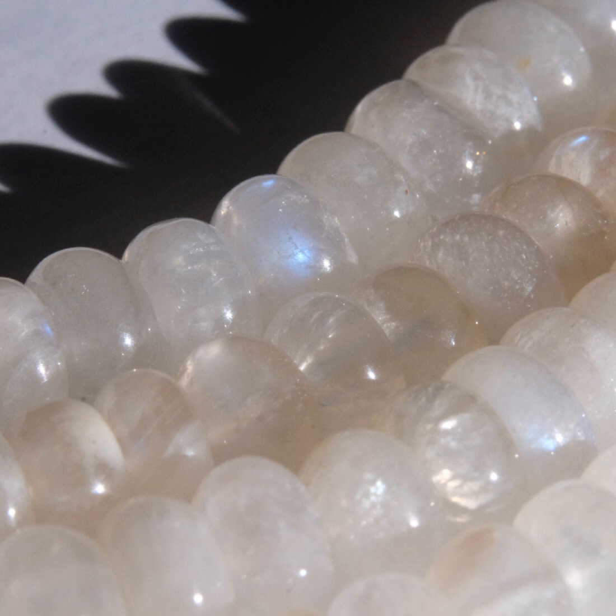It's formed from the interaction of light with the internal structure of the mineral, which consists of alternating layers of albite and orthoclase feldspar. This arrangement results in the diffraction of light, creating a unique play of colour that seems to dance and shimmer across the stone's surface.